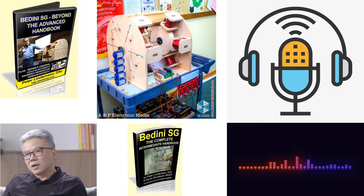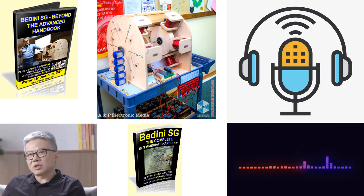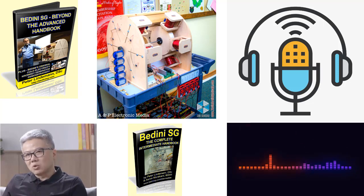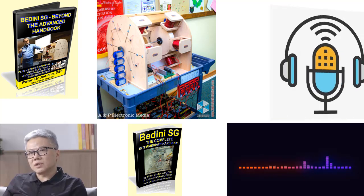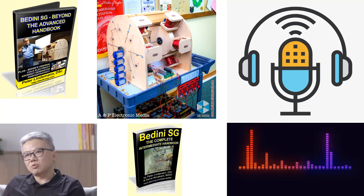Through detailed schematics, never-before-seen test results, and captivating photographs, Lindemann's book equips readers with invaluable knowledge and presents a demonstration of the astounding energy production achieved by the Raymond Cromre generator built by John Badini in 1983. This essay will delve into the significant contributions and revelations presented in Badini SG: Beyond the Advanced Handbook.